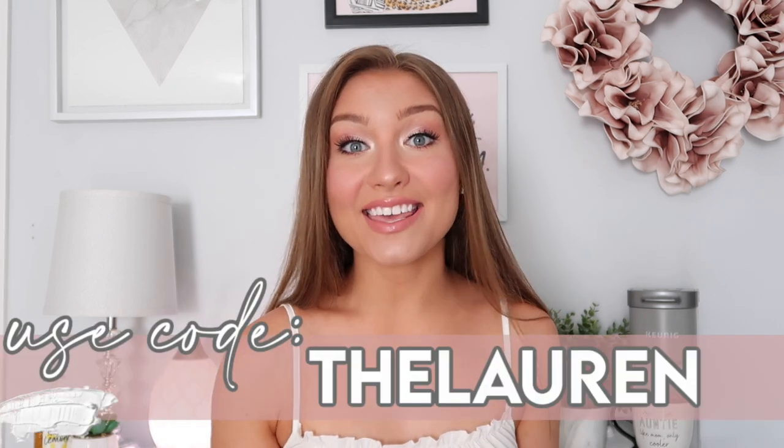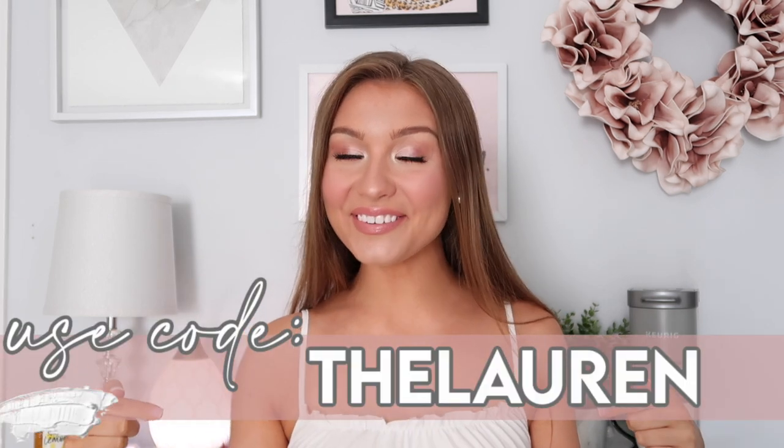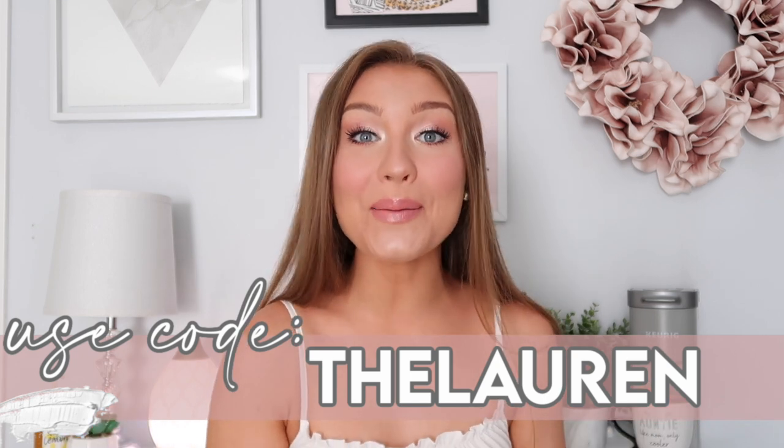I have partnered up with Princess Polly for this video. This is an absolute dream come true and I'm so grateful to be working with such an amazing company. They have given me a discount code for you guys, which is 'thelauren,' and I'll be putting it right here for you to use. It will be valid for one month. I'll also be linking everything plus my sizes down in the description box below, so you can shop and use my discount code if you want to.